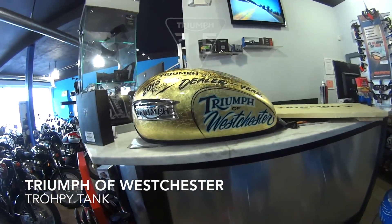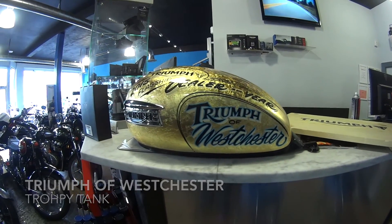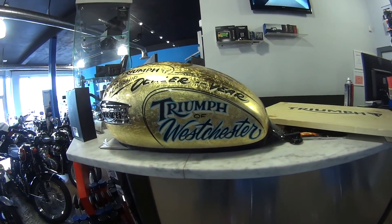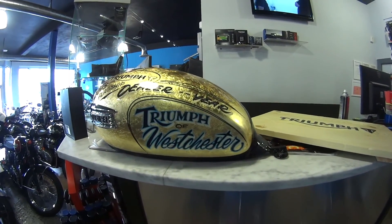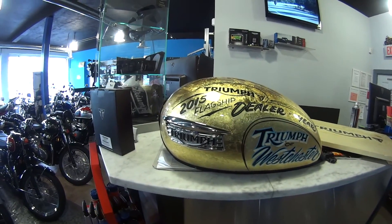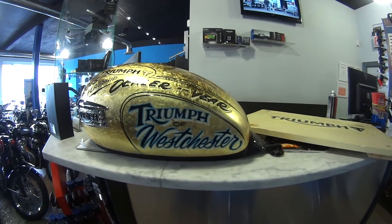Here we are at Triumph of Westchester in Westchester, New York, in the White Plains area. This is the number one Triumph dealership in the United States.